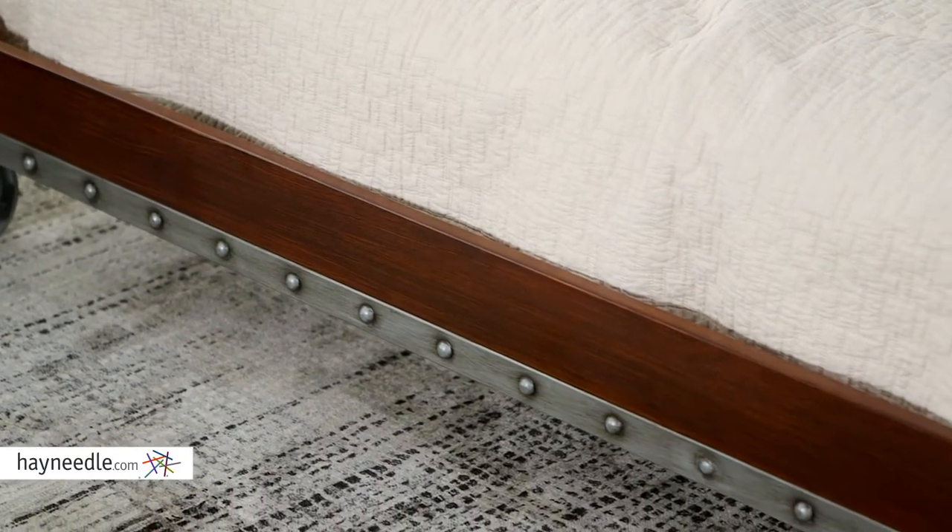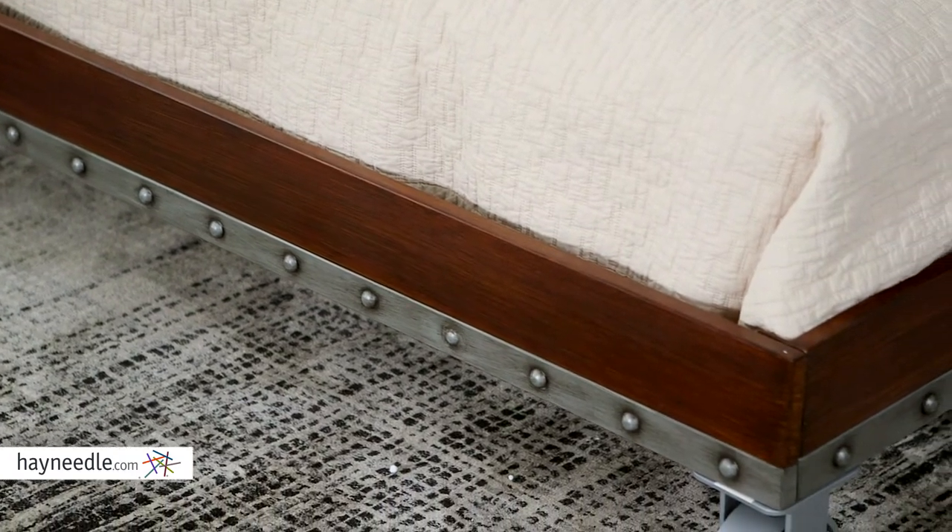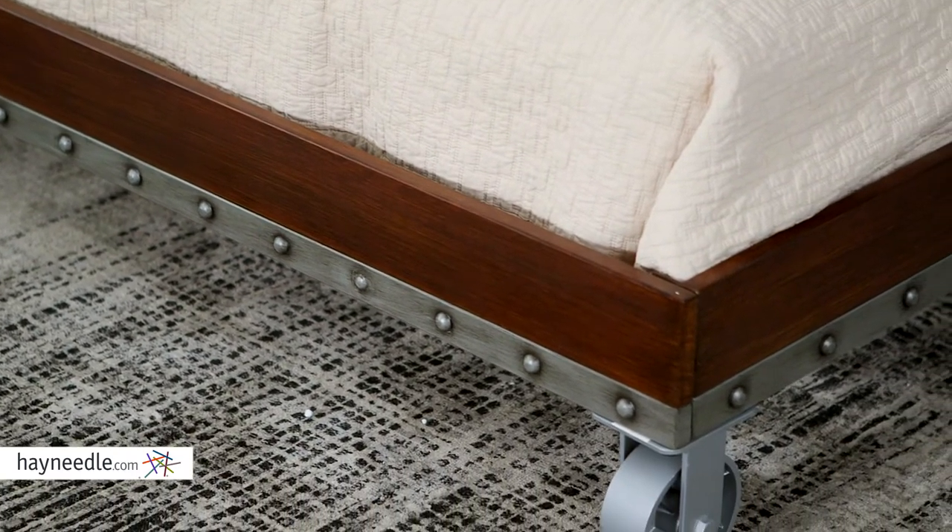The frame is durably constructed with solid iron and then painted to look like real wood. So not only is it durable, it adds an industrial feeling to the decor of the room too.